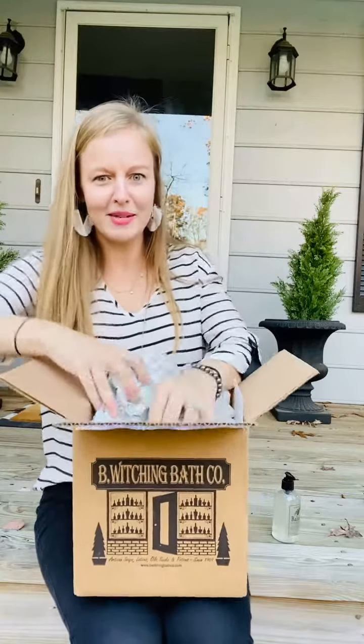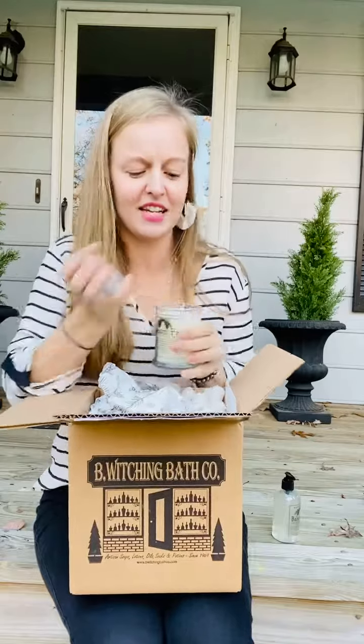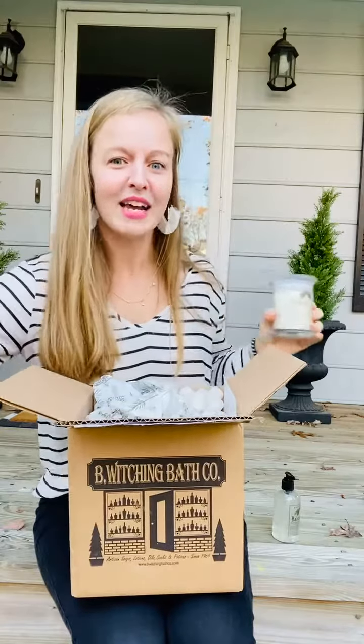Next up — oh, I've been dying to get this — the Balsam Fir Candle. I don't know about you guys, but I am obsessed with scented candles. I always have one going in the kitchen. To die for. We're gonna get this baby going right now.